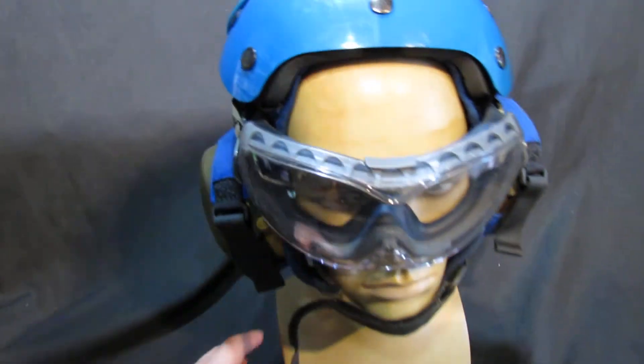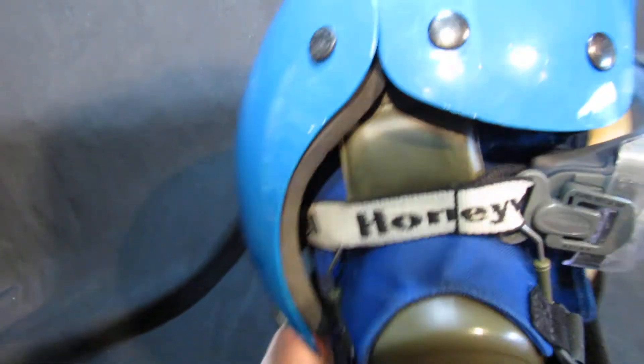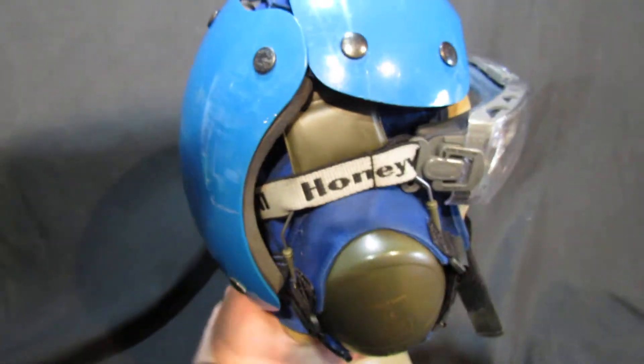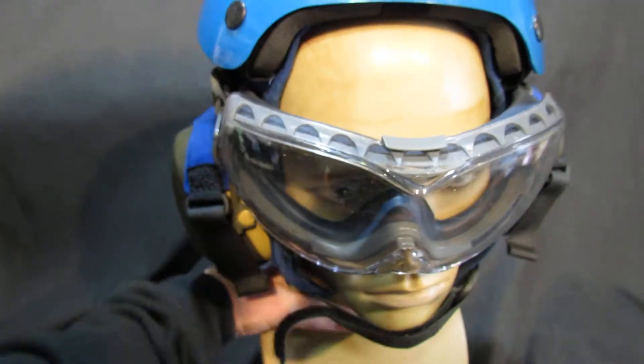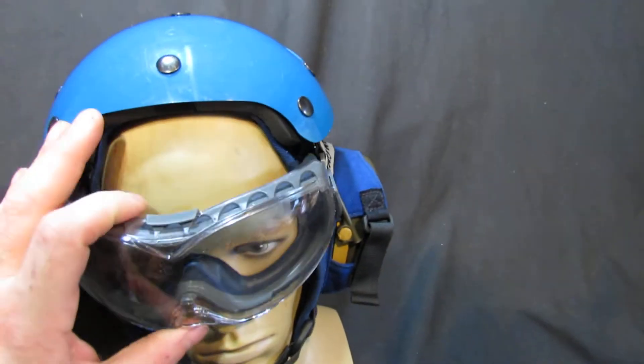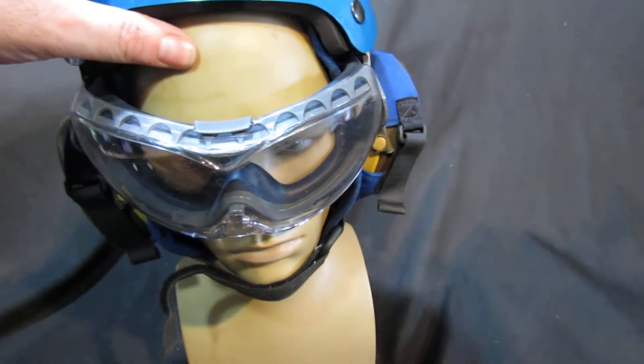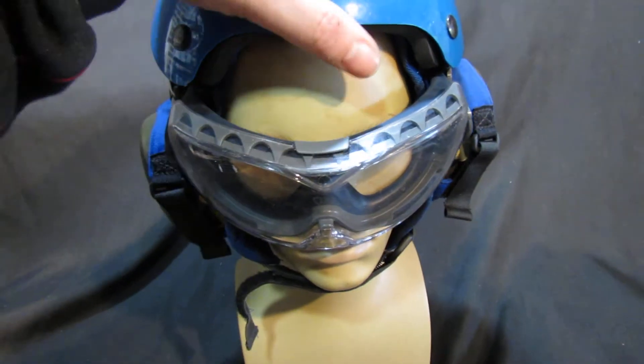This is an RAF flight crew helmet, or flight deck helmet, in the blue. It's got all the bits to it which is quite nice. It's got the ear defenders which are in there, it's got the proper goggles. It doesn't sit too well on my mannequin's head because it's a bit small — this is a large, so it'll fit a large head.